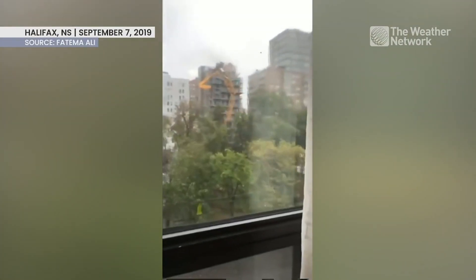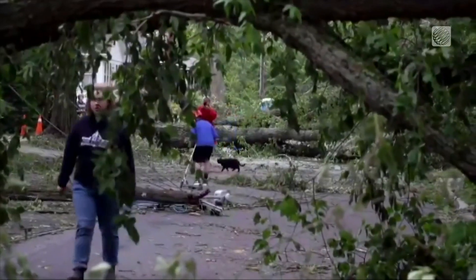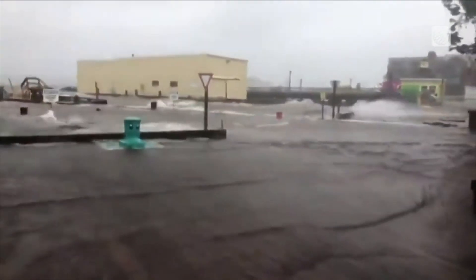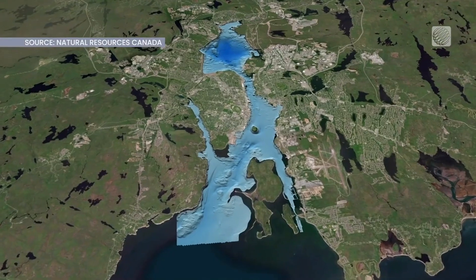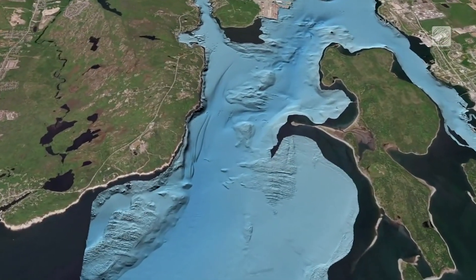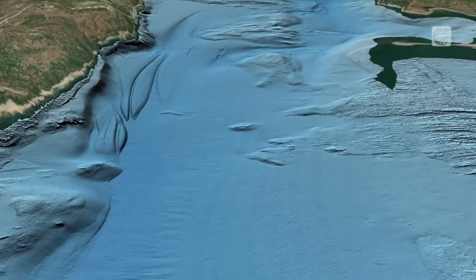When hurricanes and post-tropical storms hit the city of Halifax, the damage on land is evident in the downed trees and power lines. What's happening underneath the Halifax Harbour in the aftermath of storms has been a focus of Natural Resources Canada scientists for decades, and they've released a new series of maps that uncovered many interesting features that were previously unknown.